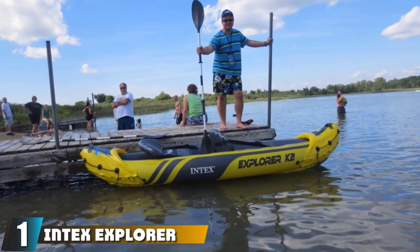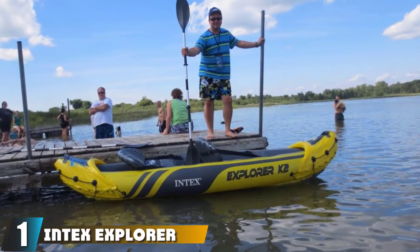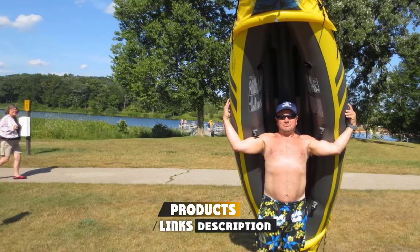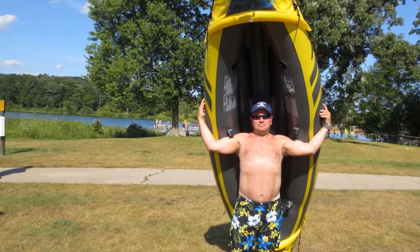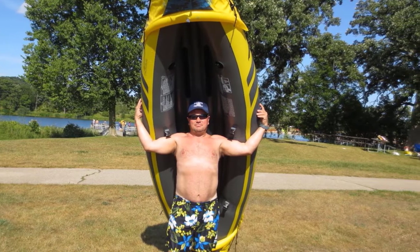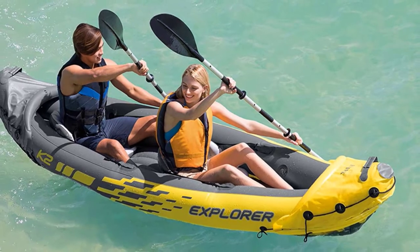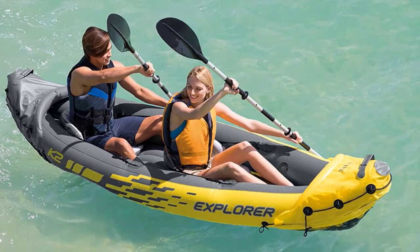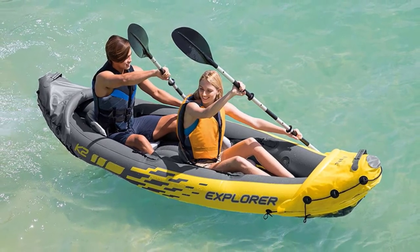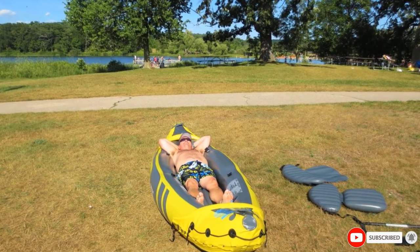At the first position of our list, we have the Intex Explorer K2 Kayak. This inflatable fishing kayak from Intex would make a great purchase for those looking to use a boat to take advantage of the fishing spots in their favorite lakes and rivers. Great to use in small bodies of water, the Explorer K2 Kayak has great directional stability thanks to a removable skeg. Fully adjustable seats and backrest will allow almost anyone to find a comfortable sitting position for as long as needed. The high output air pump makes inflating the kayak easy and should have it up and ready to go in no time at all.